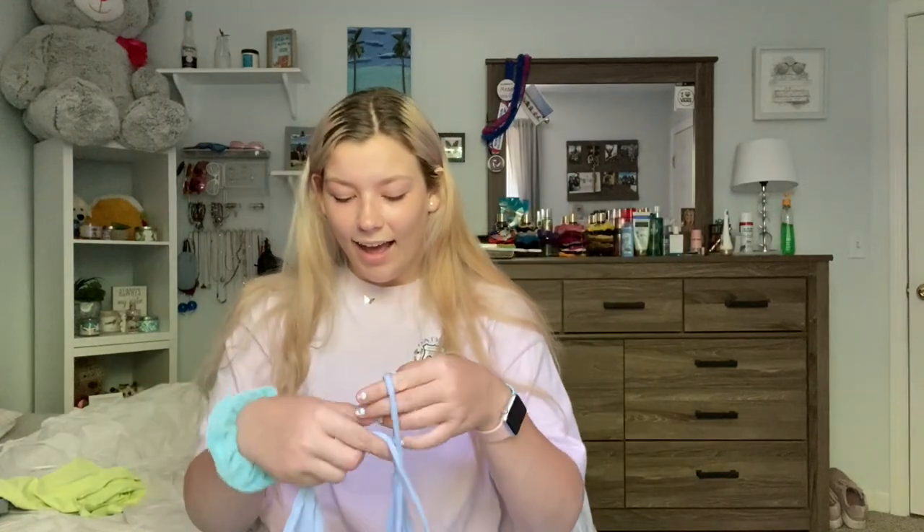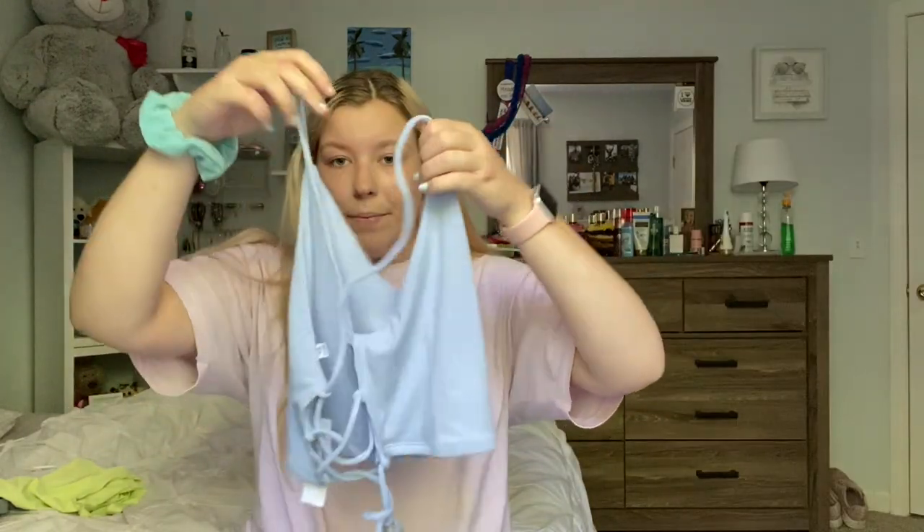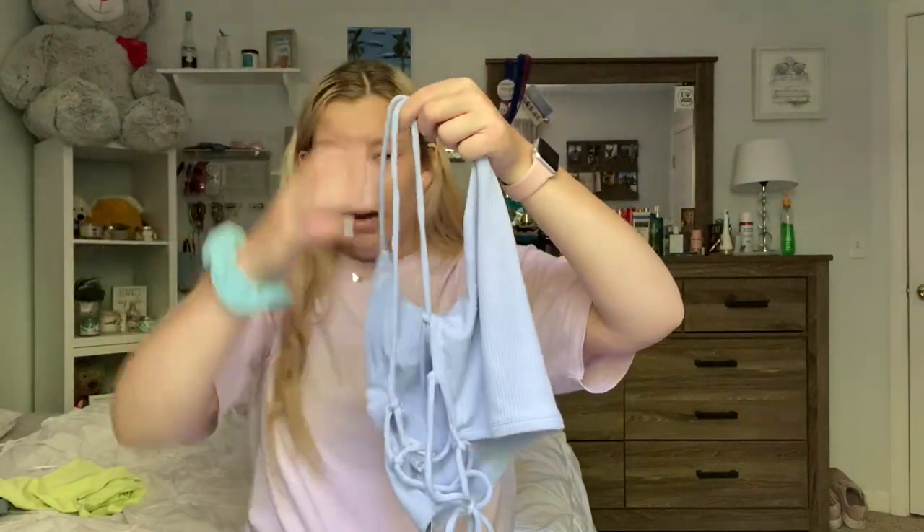The next thing that I got I absolutely love — this color is currently my favorite. This is called the Festival Cammy in Kentucky Blue. The back is so pretty — it laces up. It's also really thick so you don't have to wear a bra. I got it in a size medium and it was also $16.95, which I feel like isn't even that bad for really good quality.